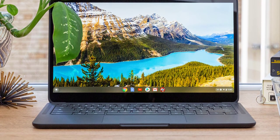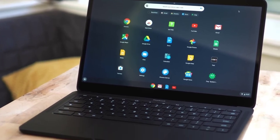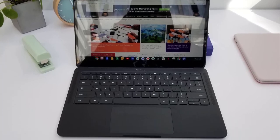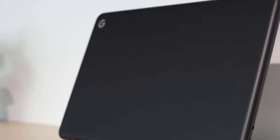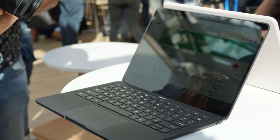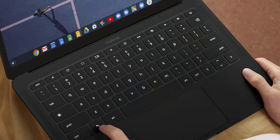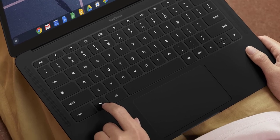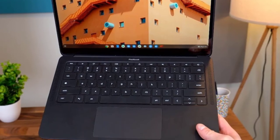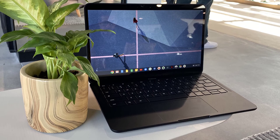The Google Pixelbook Go packs a 13.3-inch full HD touchscreen, an 8th gen Intel processor — m3, i5, or i7 — and 8 or 16 gigabytes of RAM, depending on the configuration you choose. The backlit keyboard with hush keys means you can write day or night without slowing down or waking anyone up. The laptop also has no fan, so you won't have to worry about noise when the processor gets busy. It has an extra-long battery life of 12 hours and a backlit keyboard with hush keys for quiet typing.